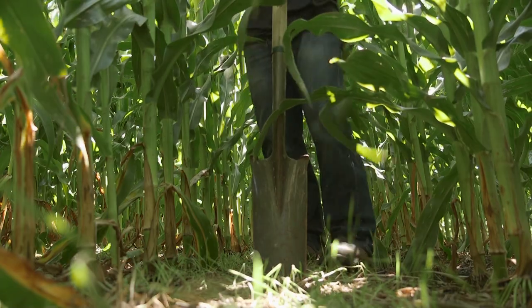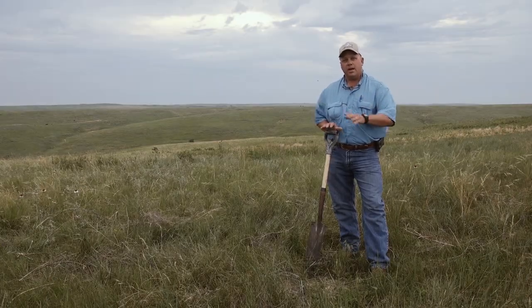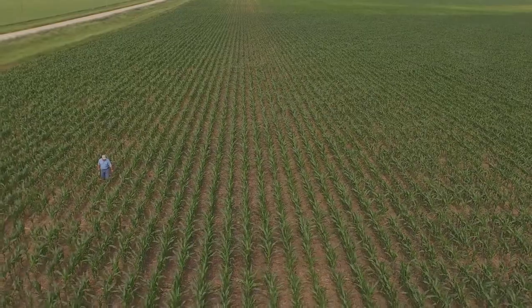We're not seeing the salt issues as bad. We're also not seeing the mud when we go in to plant. If you take care of the soil, it'll take care of you. How do we manage not only the native prairie soils, but how do we manage the crop ground to get our soil structure back to where it should be? That's the real challenge that we have.